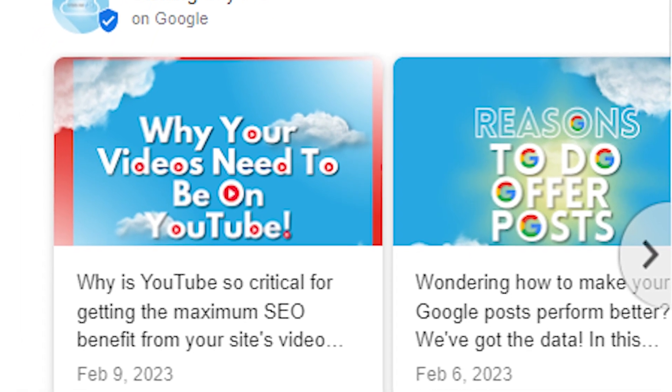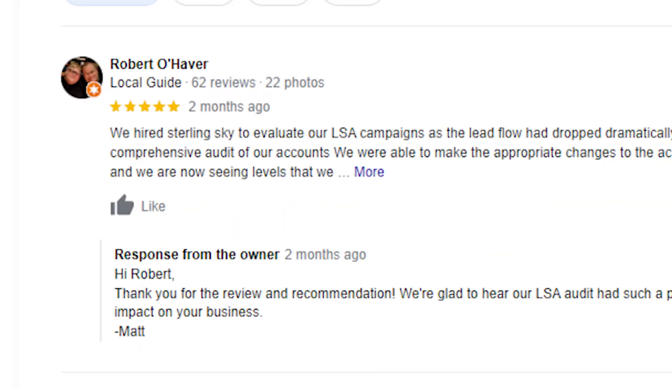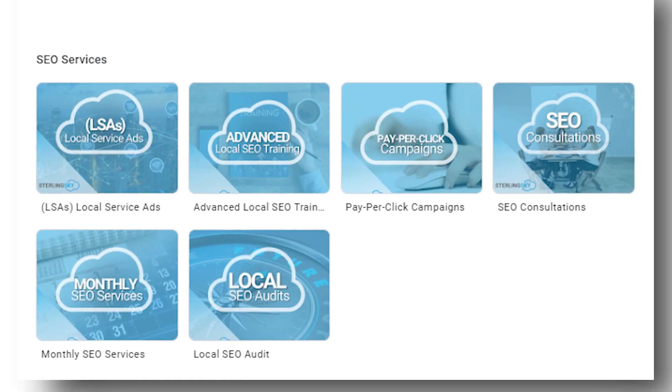Utilize Google posts or updates to highlight things like offers or events that your business does. Make sure you respond to reviews that your customers leave, as this helps build trust. When you see questions come in from your customers, make sure that you answer them. Use the products and services section to highlight the things your business offers.